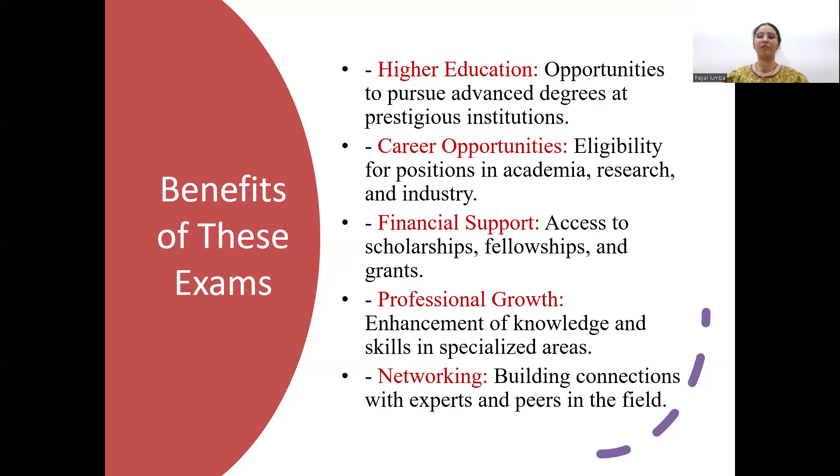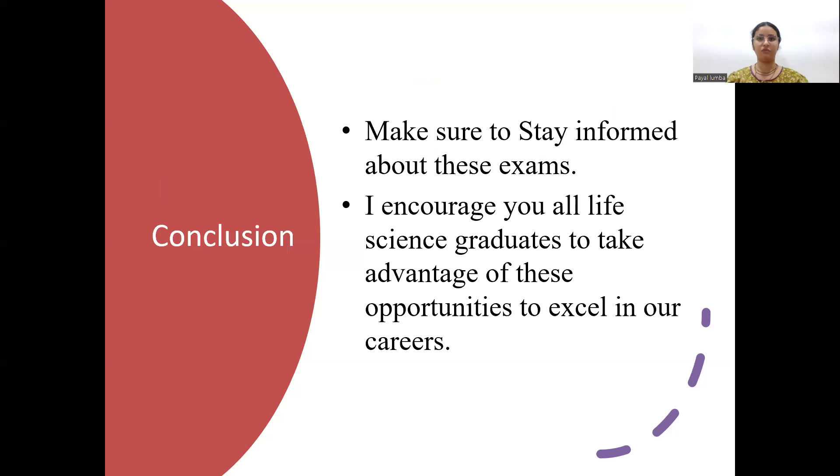In summary, the benefits of these exams are that they provide career opportunities in academia, research, or industry. Some exams, if cracked, will financially support your higher education. Professional growth and networking are additional edges. It is always beneficial to sit for national level exams. Make sure you are informed about registration deadlines, exam dates, and the benefits of each exam, and select the ones that will help you make your career. I encourage all life science graduates to take advantage of these opportunities.